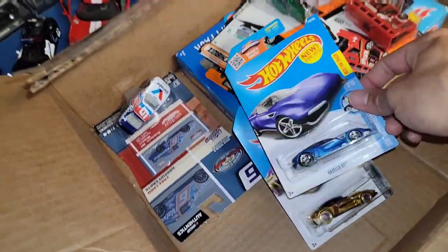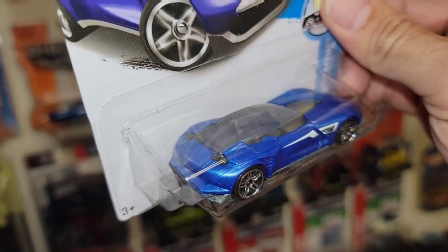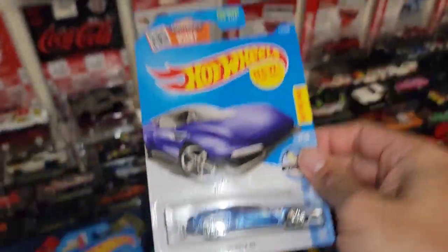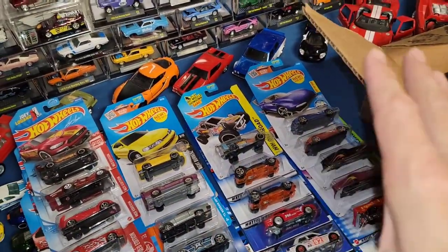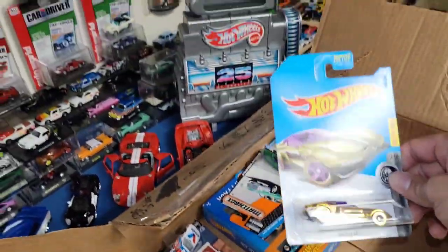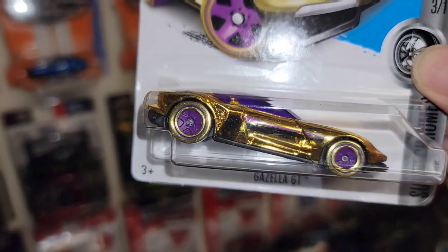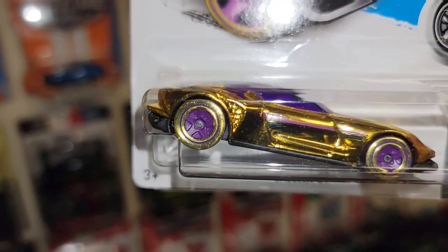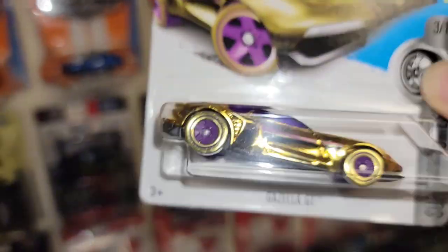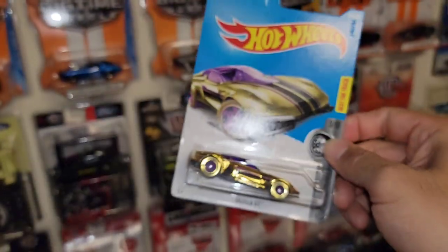Two more right here — another Gazelle GT but a recolor in blue. I love when you throw back-to-back variations; I'm a huge variation collector and I absolutely love that stuff. And speaking of gold — we have the gold Gazelle GT. Crazy gold finish with purple tampos, black and purple on the door, and purple five-spokes with gold walls. It's out of the Super Chrome series, number three out of ten. Oh — the front splitter actually lifts up! Never noticed that.